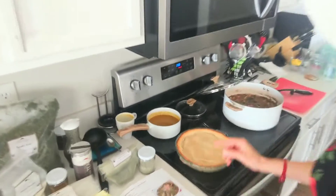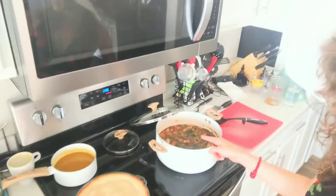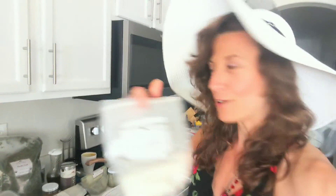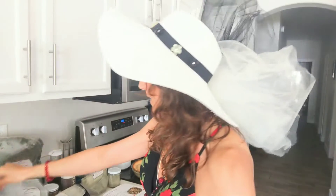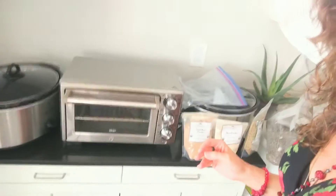Here in my kitchen right now I am making some turmeric chai and some synagogue from my recipe book. I use Mountain Rose Herbs onion powder and garlic powder to make my synagogue, as well as their Darjeeling tea and many other things — I'll just scan over so you can see.